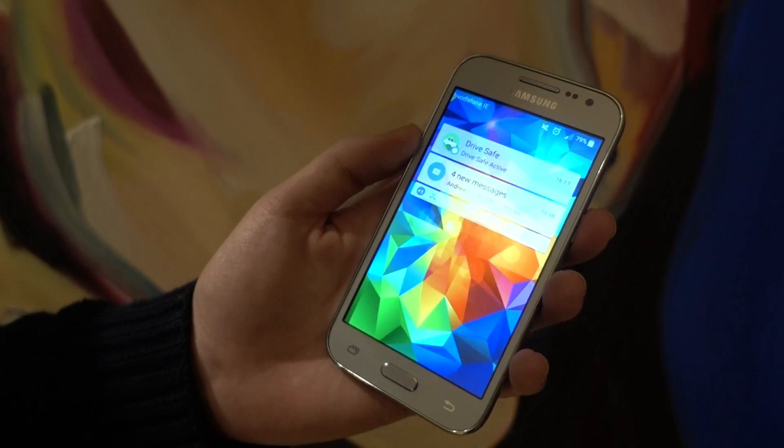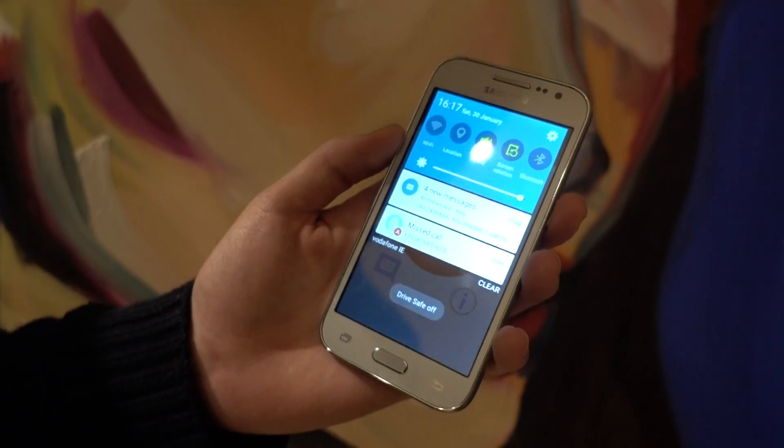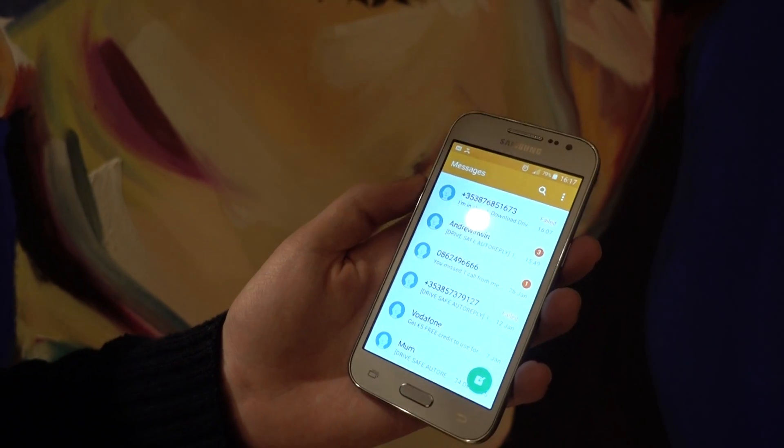And you can go into them but you can also just go straight into DriveSafe, switch it off, just like that. And then you can go into your messages or your calls to see who was trying to call or text you.